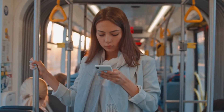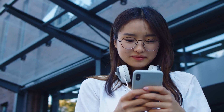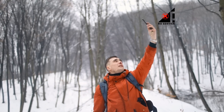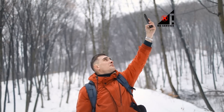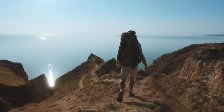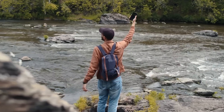In today's world, our mobile phones have become essential for staying connected with our loved ones. However, there are situations where we find ourselves in areas with no cellular coverage or unreliable connections. Whether you're engaging in activities like mountain biking, hiking, or embarking on a cruise ship adventure, there's a risk of being completely off the grid and disconnected.